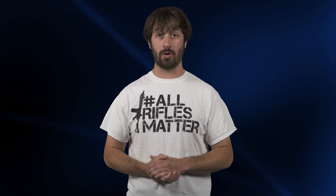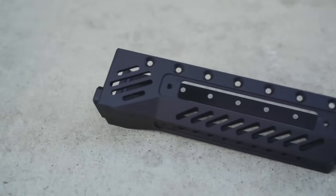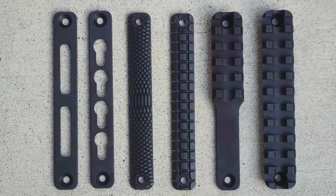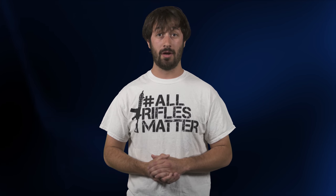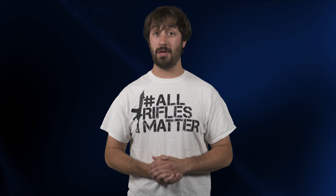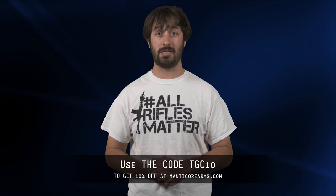The transformer rail from Manicor Arms offers unparalleled versatility for both the AR-15 and now AK platform rifles. This free-floating rail system allows you to attach both M-LOK and KEY mod segments, Picatinny rail segments, as well as a host of other options — you can bet that almost any attachment will work. Available in OD green, flat dark earth, and black, this lightweight setup might be just what you need. To get 10% off anything you buy, use the code TGC10 at ManicorArms.com.